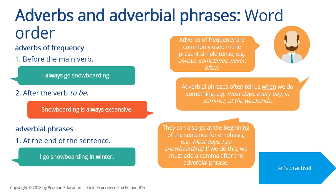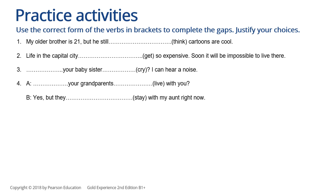Let's practice. Use the correct form of the verbs in brackets to complete the gaps and justify your choices. Let's do the first one together. My older brother is twenty-one — he still thinks cartoons are cool. Is it something he believes in, or is it something he's doing right now? That's something he believes in, so we say 'he still thinks cartoons are cool.' Please pause this video and think about the other answers.